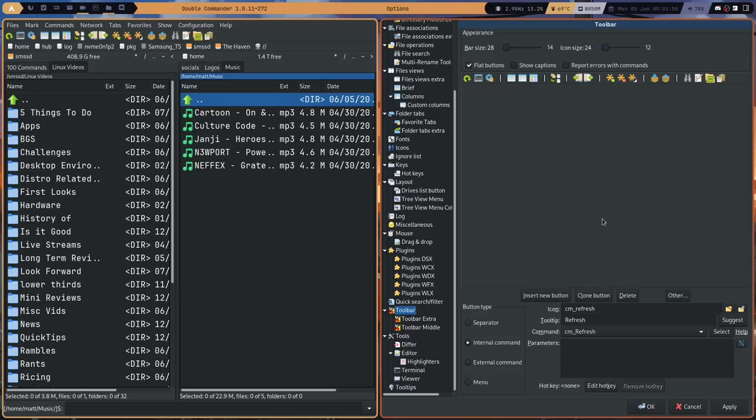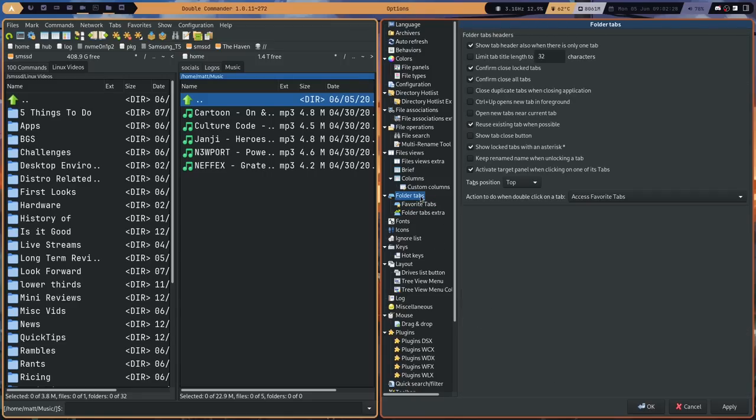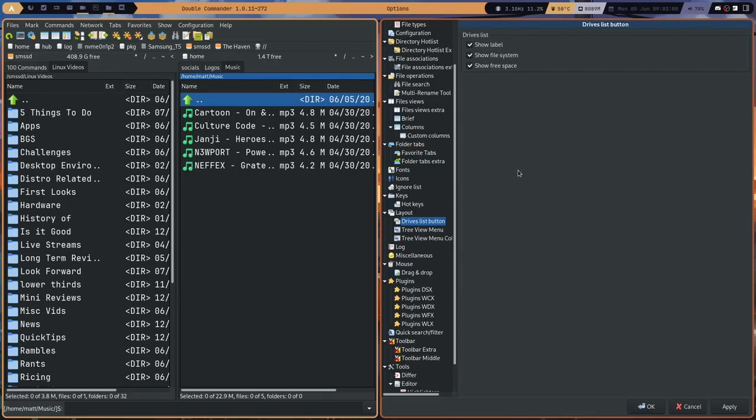My biggest criticism by far is the options panel and the lack of organization. What you desperately need in this options panel is the ability to search for the options you want — and that is not here. To their credit, everything is in alphabetical order and things are logically grouped — tab options are in the tab section, for example. But there's no search, so if you don't know precisely where something is located, you can spend quite some time digging through.